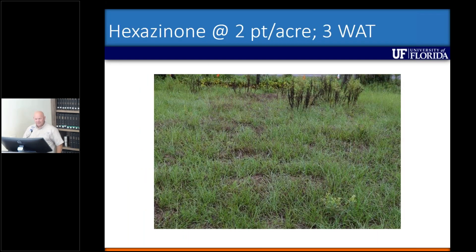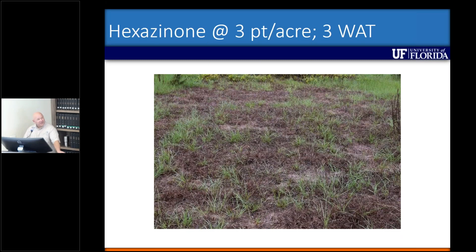Just some pictures of the plots that were sprayed. This is actually in Foil City where we just sprayed some strips early on. Two pints per acre, three weeks after treatment — not a lot to see there, but if you can see the brown tinge throughout that entire plot, that's Brunswick grass responding to the hexazinone three weeks after treatment. Obviously at an increased rate you start to see more of a response — this is three pints per acre, three weeks after treatment.